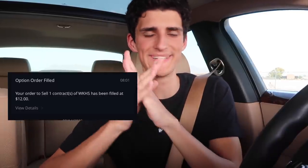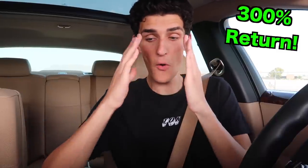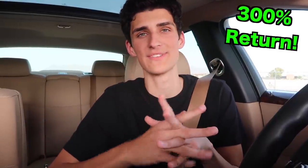These options that we got at strike prices in the low 20s or even the high teens — they've been making us an absolute killing. I actually just sold one of my Workhorse options last week. I paid $300 for that option a few weeks ago and ended up selling it for $1,200. That's 4x — 300% profit. Goes to show the power of options when you get the right ones.